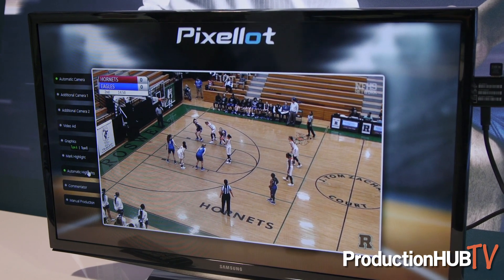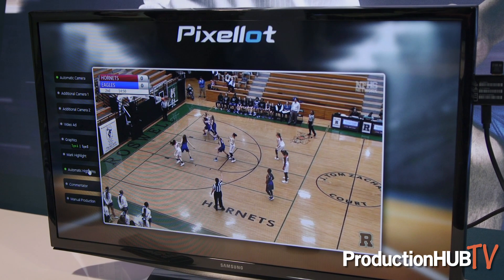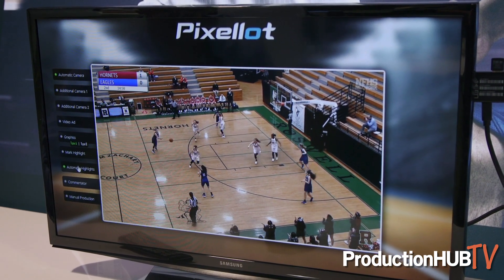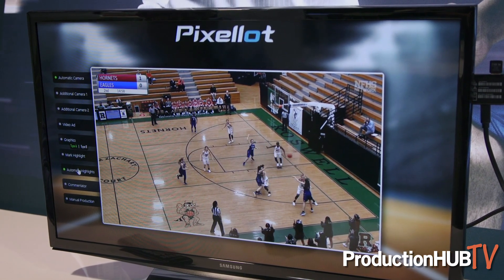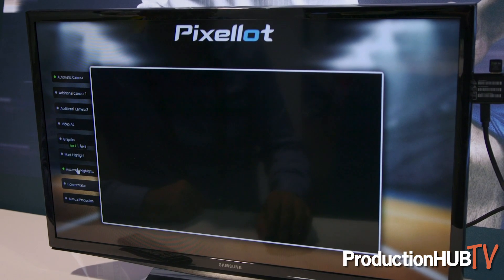What I just described was a human making a highlight. This is one of our newest features: automatic highlights. Today available in basketball, what we're able to do is capture every basket and make it into its own highlight. We're then able to put those together and make a highlight reel.